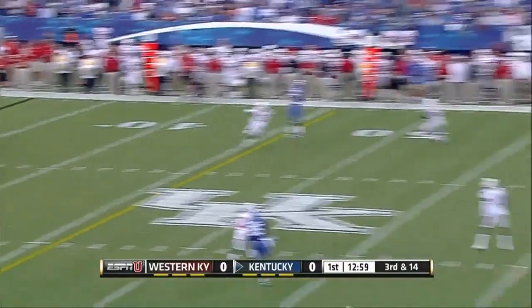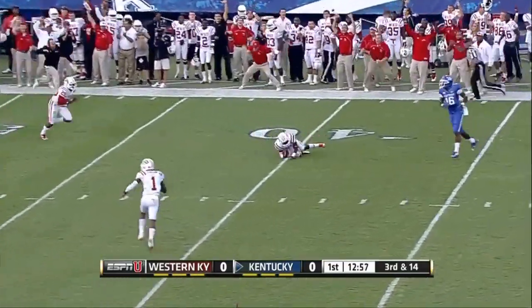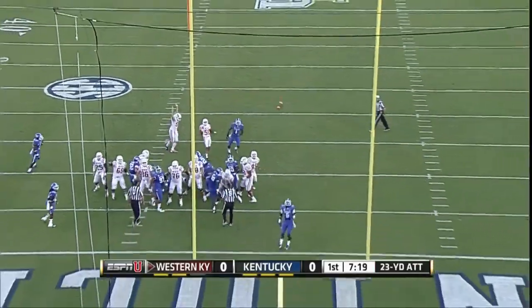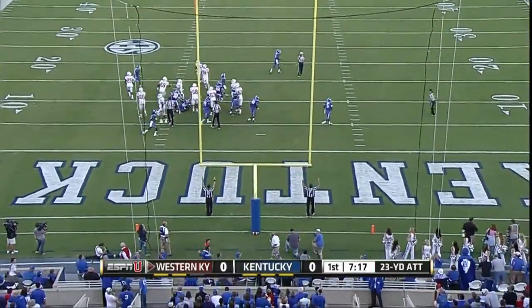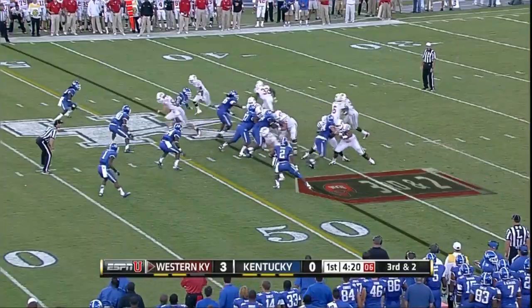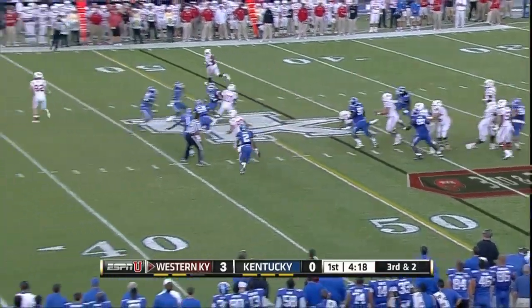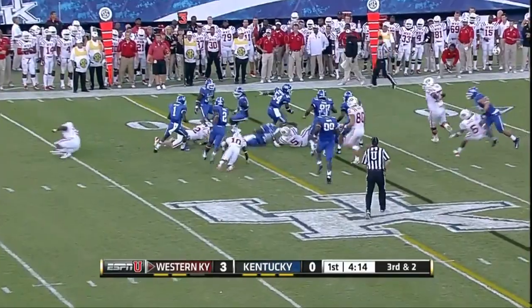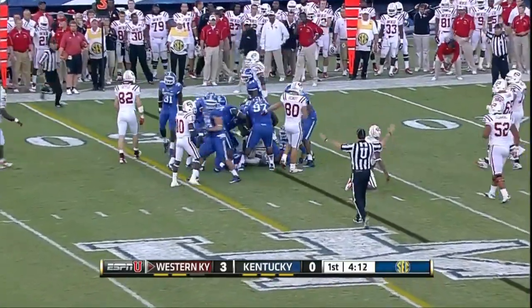Smith steps up, throws intercepted. A 23-yard attempt is good — first field goal of the year for the Hilltoppers. Double tights, play fake — Jake's tipped up in the air and intercepted by Avery Williamson with the pick.